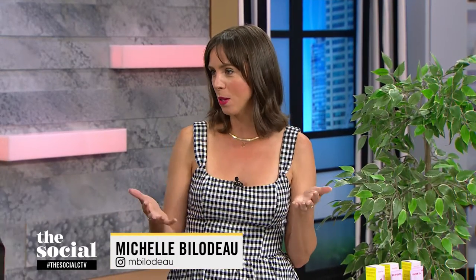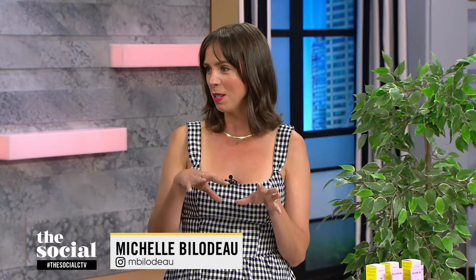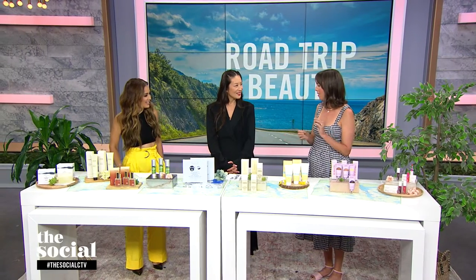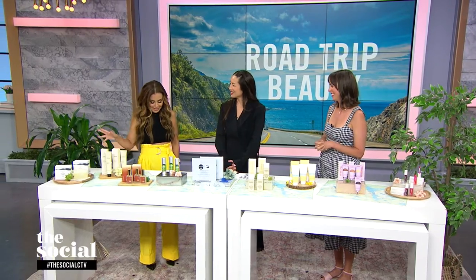So what should we keep in mind when we're packing our beauty bags and getting in the car ready to go? The obvious thing is we want low maintenance. We're beauty fans, but we don't want to go too crazy with the beauty products when we're in the car. I've brought some multitaskers and some fun stuff that will be great for the car and maybe provide a little bit of entertainment as well.